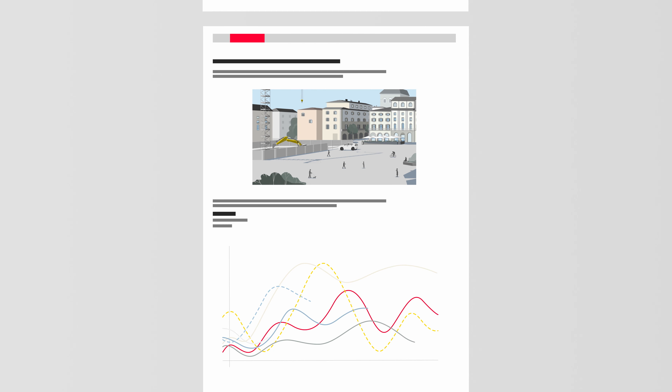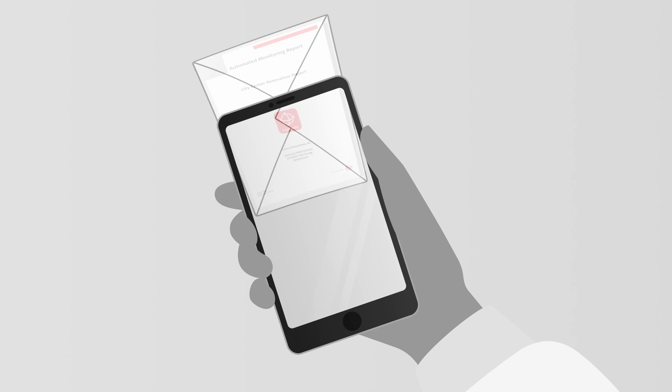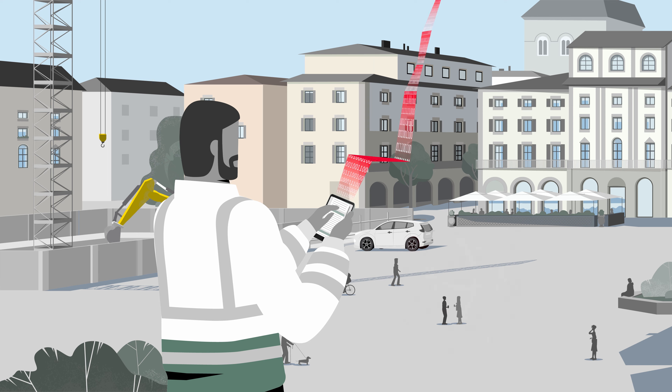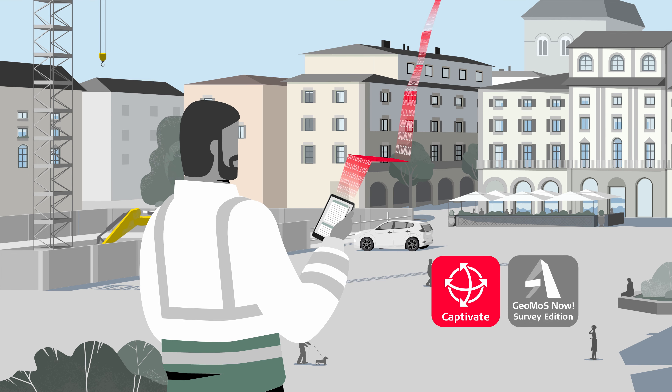To save you even more time, reporting is also fully automated. Simply customize the content and schedule publication to stakeholders. Start with semi-automated monitoring using the Captivate TPS Monitoring app and GeoMOS Now Survey Edition.